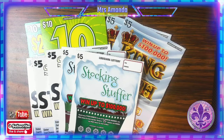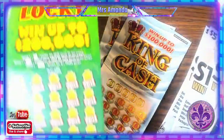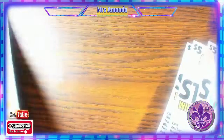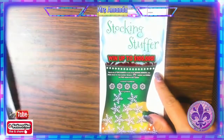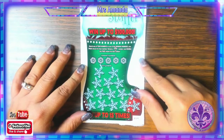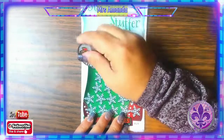Hey everybody, Mrs. Amanda, I'm back. I have a $55 session today. I have two $10 tickets — the $200,000 Big Spender, 10 Times Lucky on ticket number 10, two of the King of Cash tickets, three of the Saints tickets, and two of the Stock and Stuffer $5 tickets. We're going to start with this ticket. Choice of coin today is going to be Chasing Claimers, because that's exactly what I'm doing.